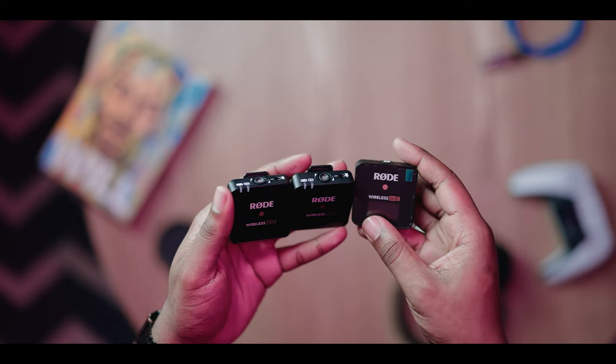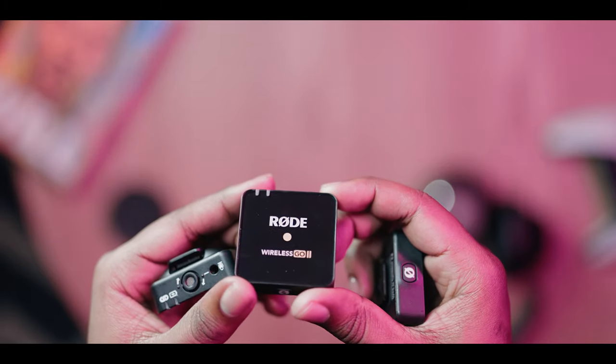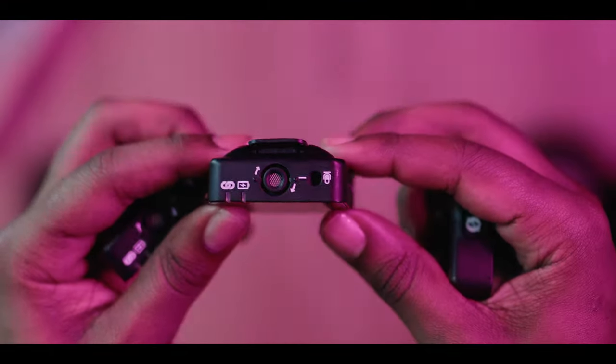Next up is sound. These are the Rode Wireless Go 2. You're currently hearing me from one of those — it is in my pocket as you can see. This is a really great microphone setup because it's got two transmitters and one receiver, so you can mic up two people at the same time for an interview setup. The nice thing about these mics is they also have a built-in microphone, so if you're in a pinch and need a news-cluster style setup, just hold this thing out.